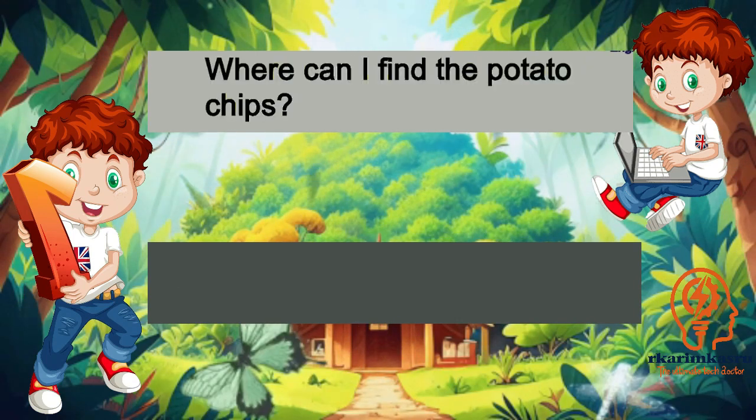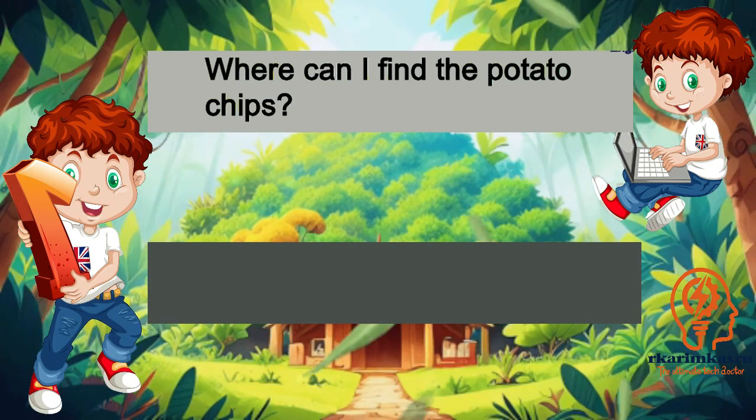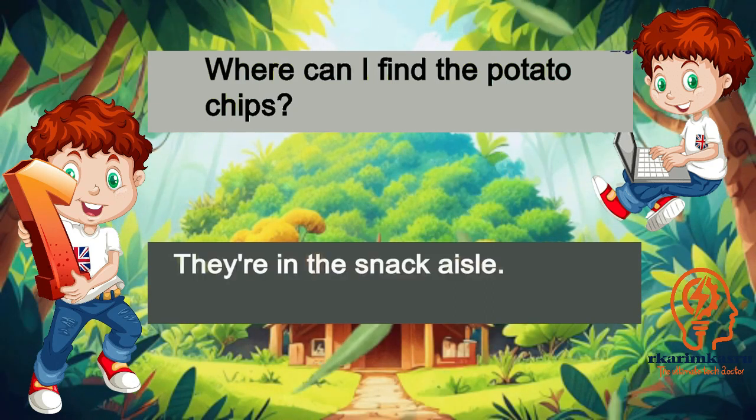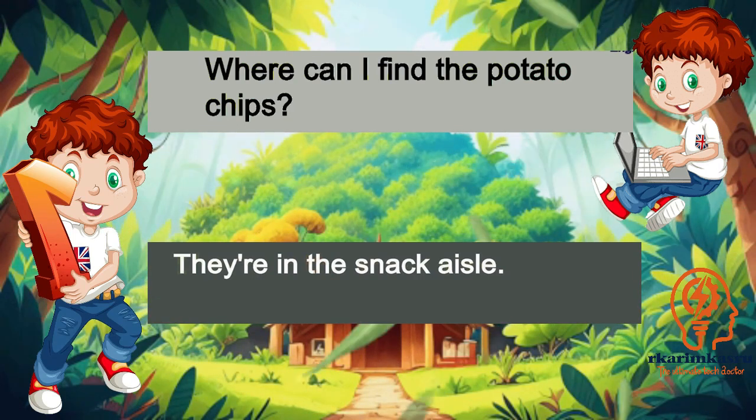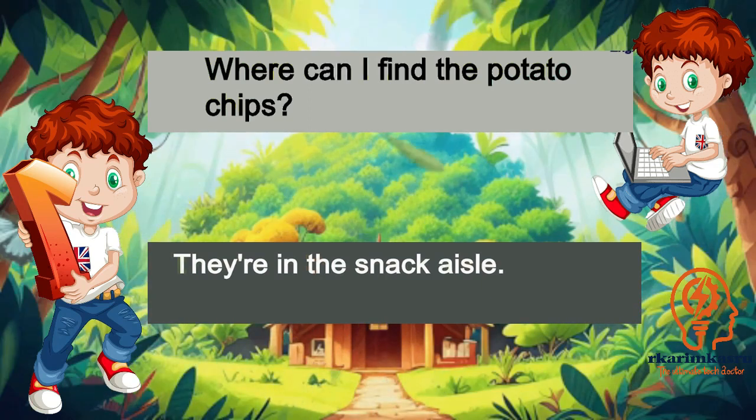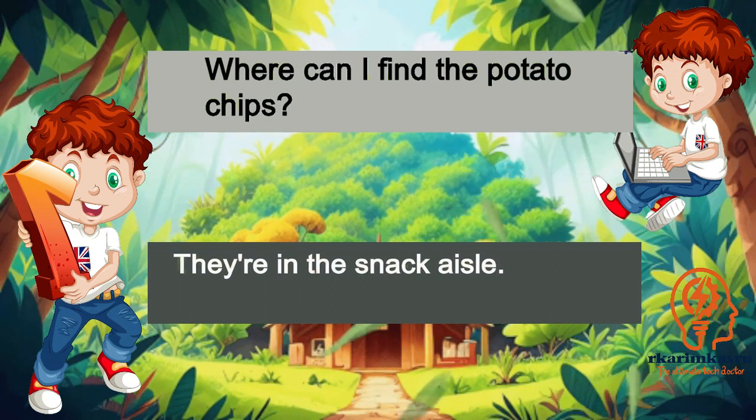Where can I find the potato chips? They're in the snack aisle.